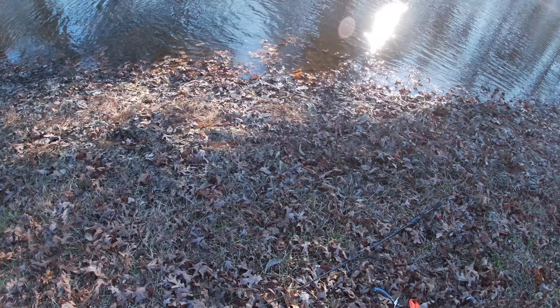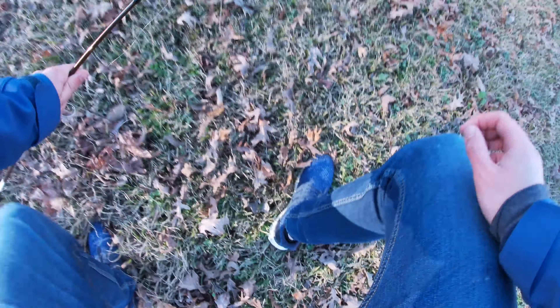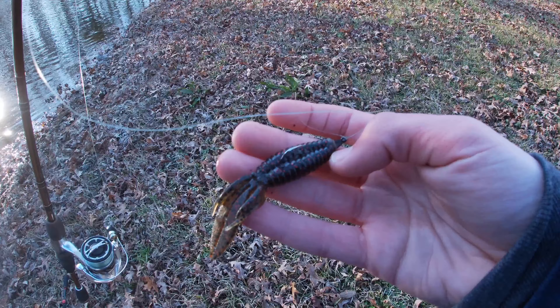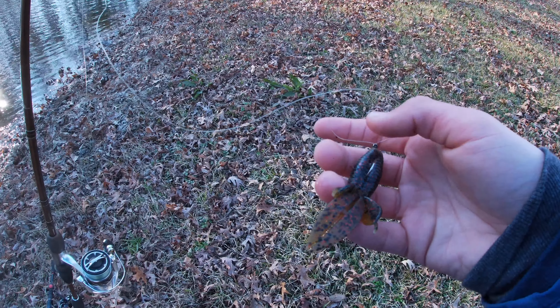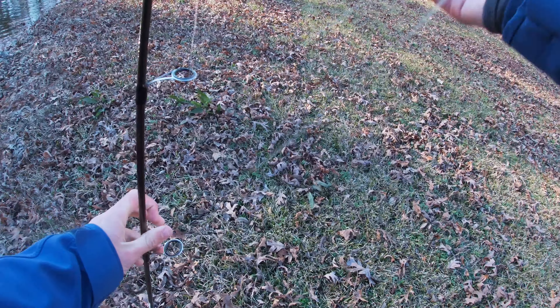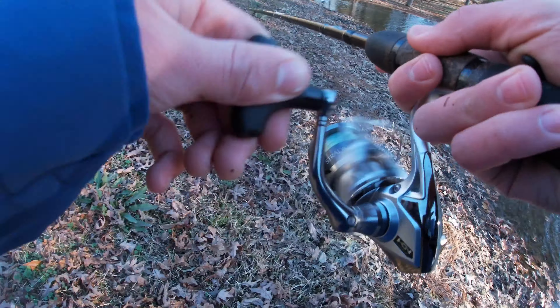One thing I always found with fishing with some of these beaver tail style lures is that you want to let it sit for a minute before you start reeling, because that's actually when I got that strike from the bass.